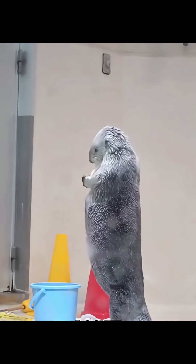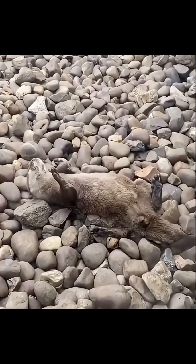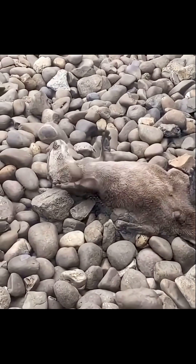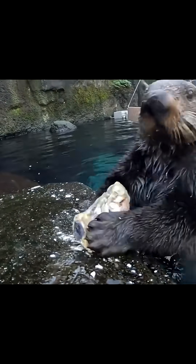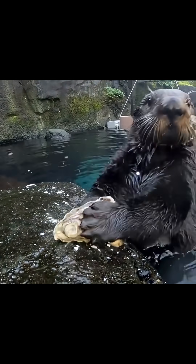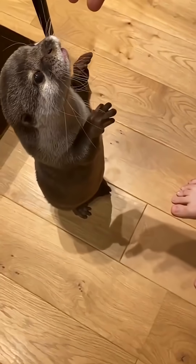But here's the crazy part. Each otter has a special rock they keep for life, like a personal hammer for cracking open shellfish. Scientists watched one otter store 15 different items in its armpit pockets during a single dive.